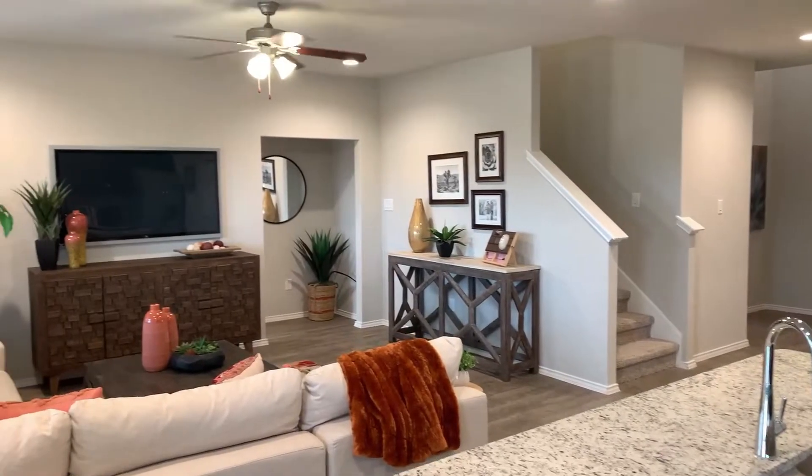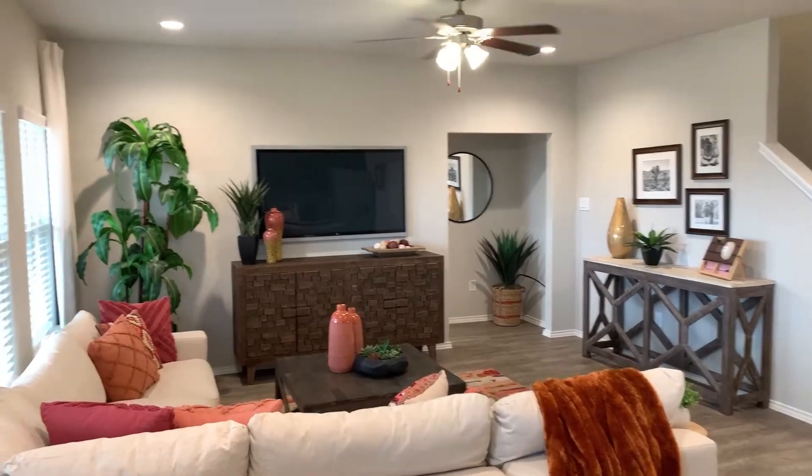Let's check out a little bit of the living room. You can see, again, very spacious. On the lower floor plan here, you have one of the secondary bedrooms off to the side. Let's go check that one out before we do the primary.